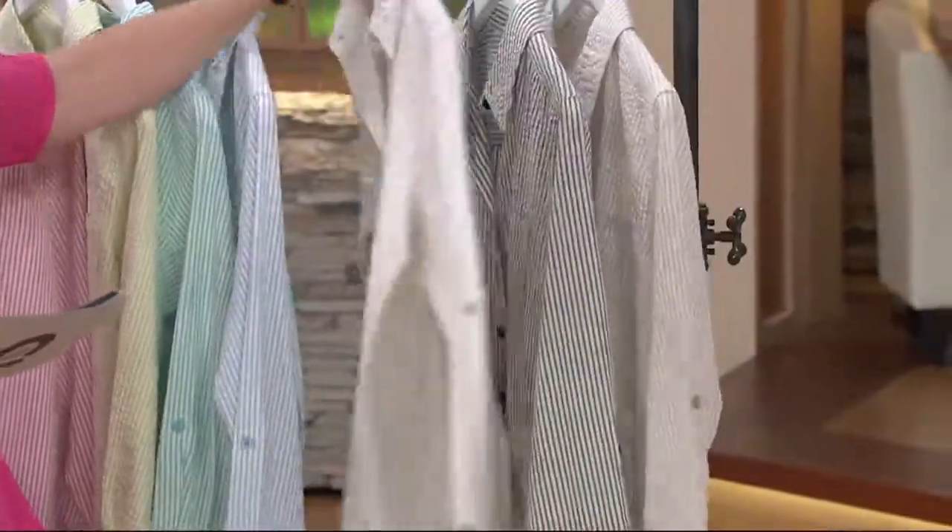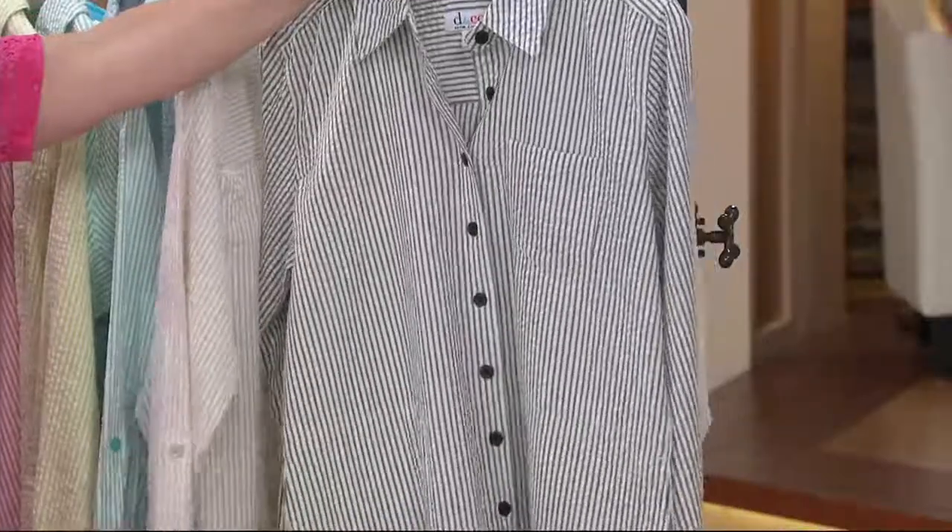That classic beige is so mainline country club gorgeous. And then we have black, which really reads more like a charcoal gray.